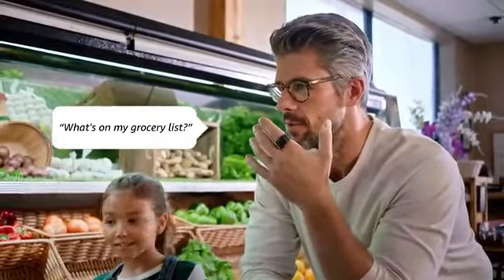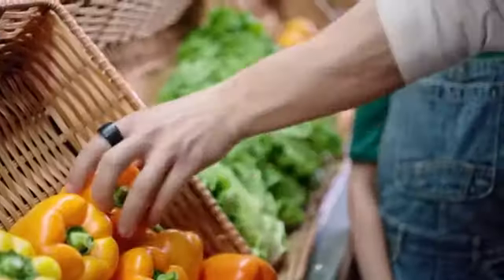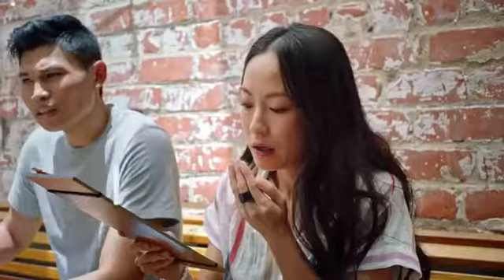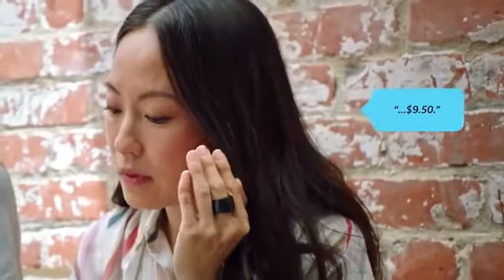Made for real life, Echo Loop is scratch resistant, water resistant, and has an all-day battery. Designed to protect your privacy — wake up Alexa by clicking the action button. Alexa is just a click away.